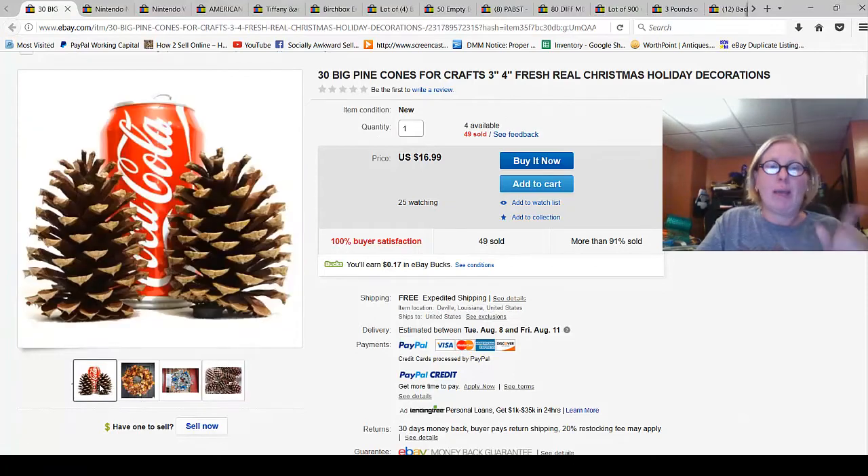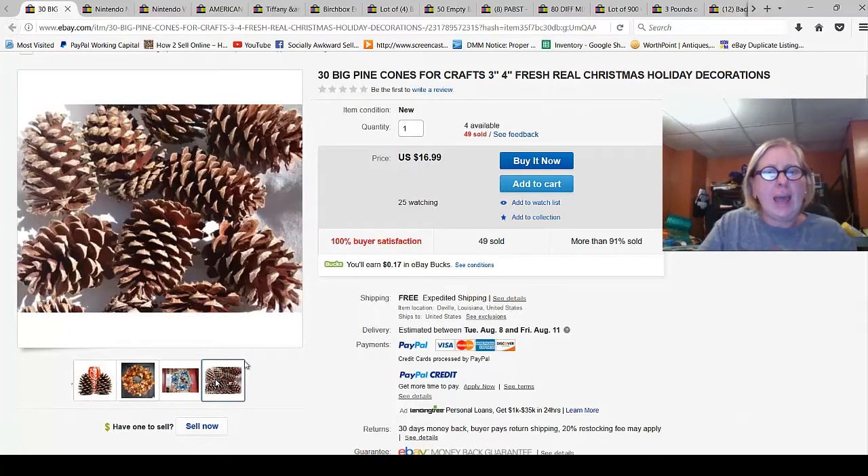First up: pine cones. These are large pine cones, three to four inches. A lot of 30 sold for $16.99 with free shipping — that's basically free money if you have access to a bunch of them. Think about what's natural and local to your area: seashells, eucalyptus, whatever it might be. There may be a market for it — use your brain and see what you can find.